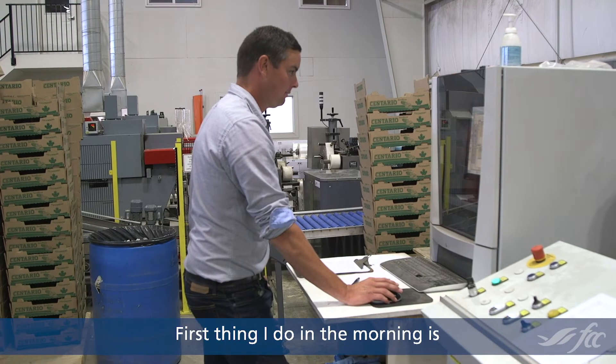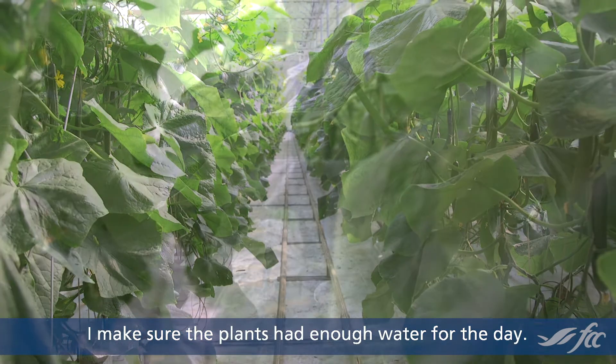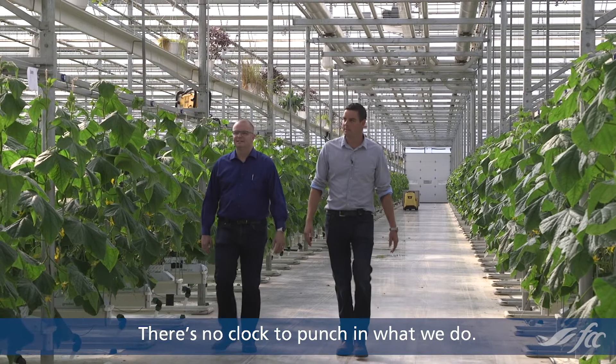First thing I do in the morning is I check if the plants have enough water. The last thing I do before I go to bed is I make sure the plants had enough water for the day. There's no clock to punch in what we do.